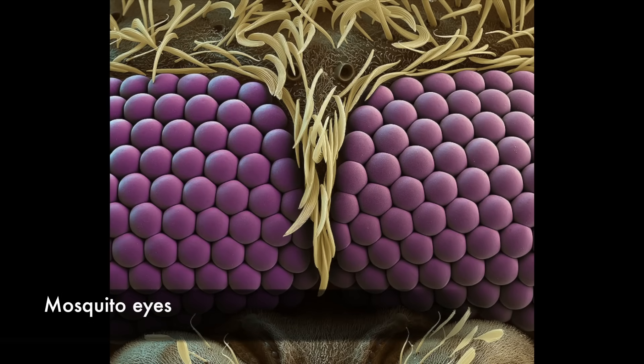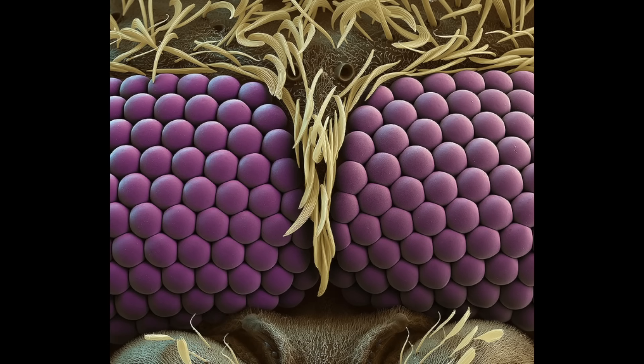The compound eyes of a mosquito. Compound eyes consist of many spherical lenses known as ommatidia. Each ommatidium is a simple eye that sends a signal to the mosquito's brain, which combines the thousands of images to form a mosaic view of the world. The image is not sharp but is excellent at detecting movements.